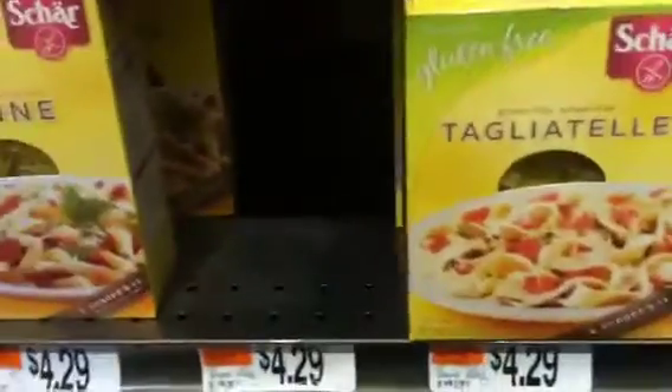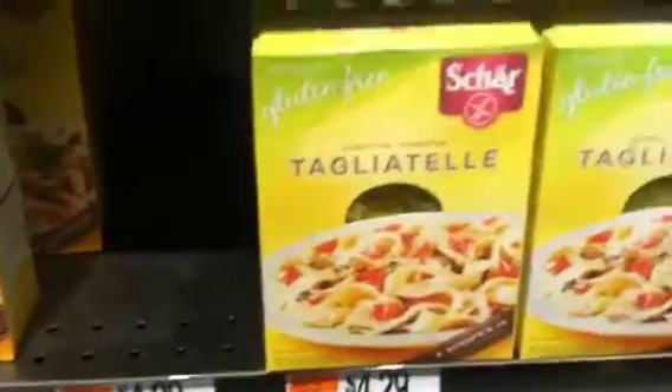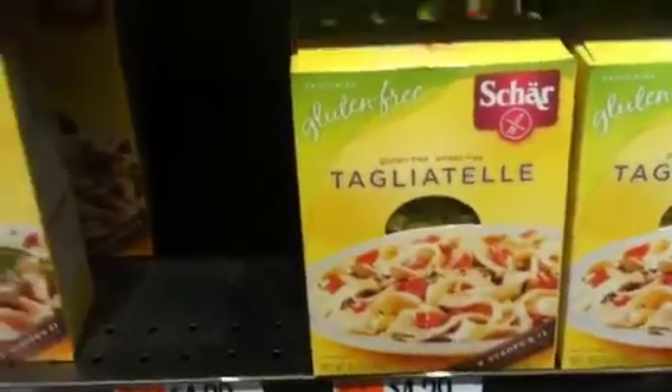Then they have these cookies here — they are $4.39, so it will be $1.39. But I'm not sure if this coupon will work for it, because it says 'any bread product.' I guess it might or might not. But then they also have these gluten-free pastas, which are gluten-free and wheat-free. They are $4.29, so with the coupon it will be $1.29.